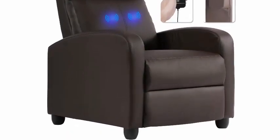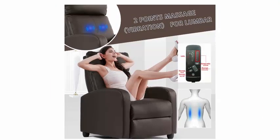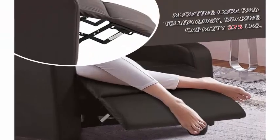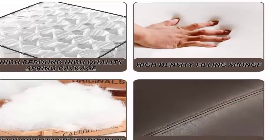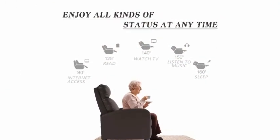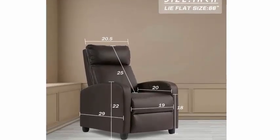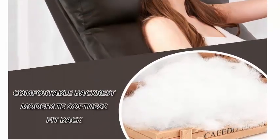Enjoy your favorite entertainment and fully relax your body and mood with this comfortable recliner sofa. Durable and easy to clean, our recliner chair is upholstered with durable PU. When water spills onto the chair, it is very waterproof and easy to clean. The legs and frame of this recliner sofa are engineered from solid hardwood to provide added stability and durability.